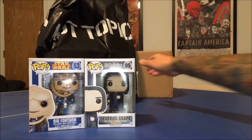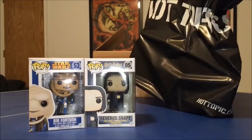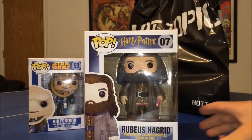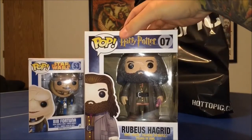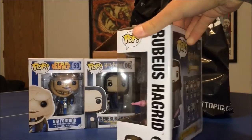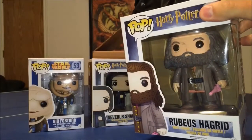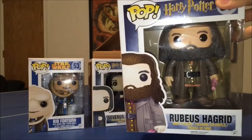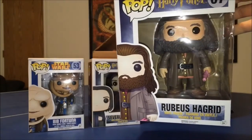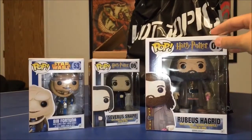They gave me a huge bag for this next one, and here we go — I have Rubeus Hagrid! He is a six-inch pop, which is awesome and perfect fitting for Hagrid — number seven in the Harry Potter line. He's holding his umbrella slash wand, which is very cool. I always think of the scene in Harry Potter where Hagrid turns Dudley into a pig at the very beginning of the first movie, when he's eating the cake, and uses that umbrella wand to do it. I think they hit Hagrid right on the nail with this sculpt.